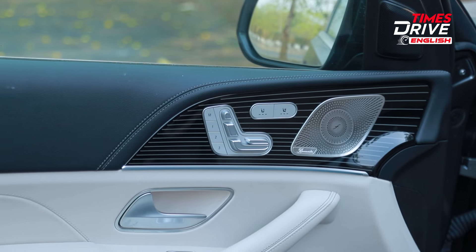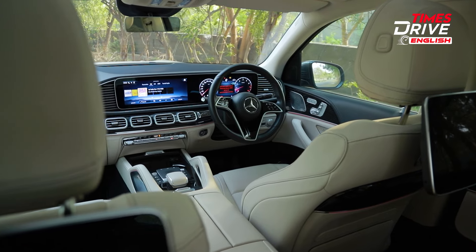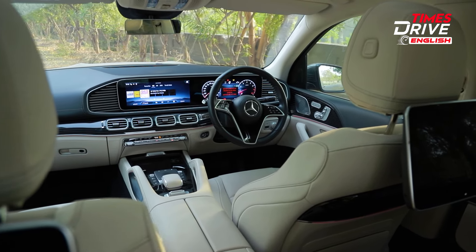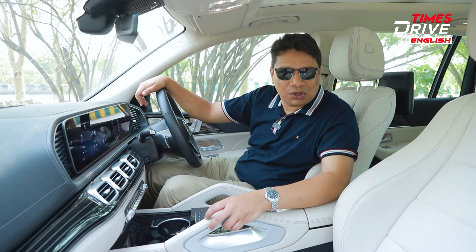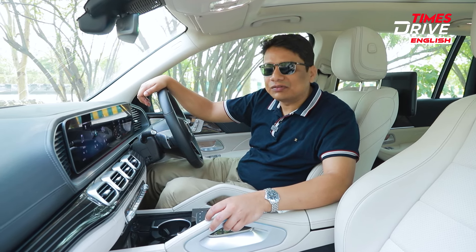In terms of quality, overall ambience, and opulent feel, the Mercedes GLS is second to none. I'll give it a strong score of 10 out of 10. Now let's check out the back seat and then take this car out for a drive.